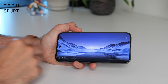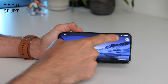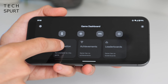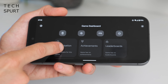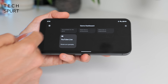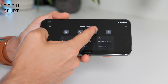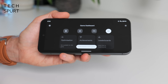If you find yourself in a game like Wuthering Waves or Genshin Impact, a quick swipe from the top unveils the Game Dashboard icon. It's rather limited — you get optimisation for some games, achievements and leaderboards, and in Wuthering Waves you can stream your gameplay live to YouTube. You can also turn on a frames-per-second counter and toggle Do Not Disturb while gaming.